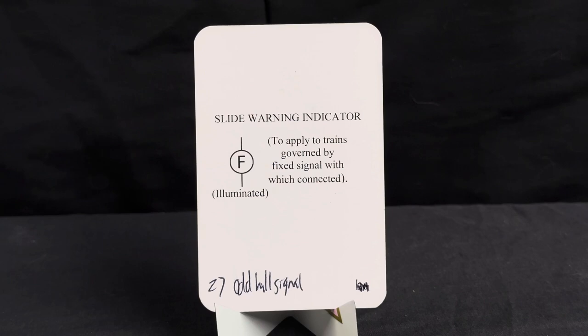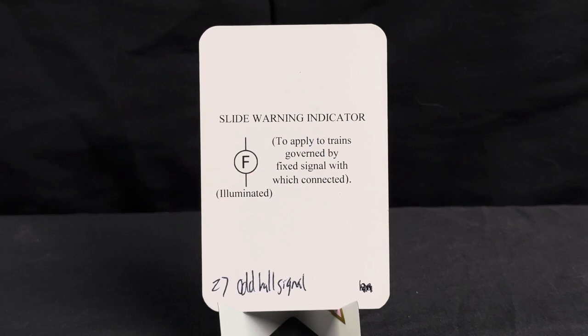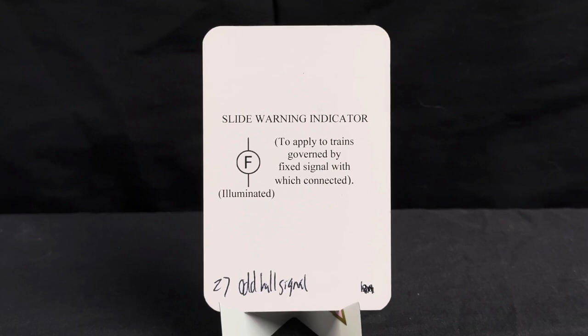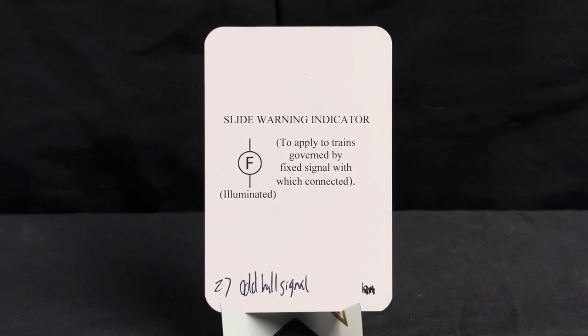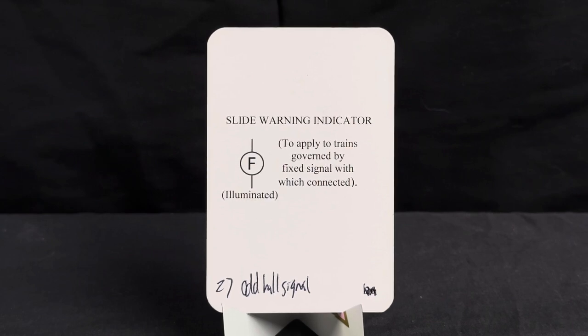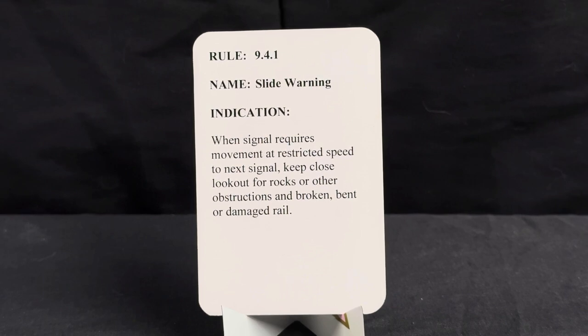The easiest one to read is the slide warning indicator signal, which applies to trains governed by fixed signals it's connected to and will be illuminated. This is basically for broncing — there's a scout vehicle or high railer guiding you through a slide warning area. About every two miles you've got a radio check. Rule 9.4.1, name slide warning. Indication: when signal requires movement at restricted speed to next signal, keep a close lookout for rocks or other obstructions and broken, bent, or damaged rail.